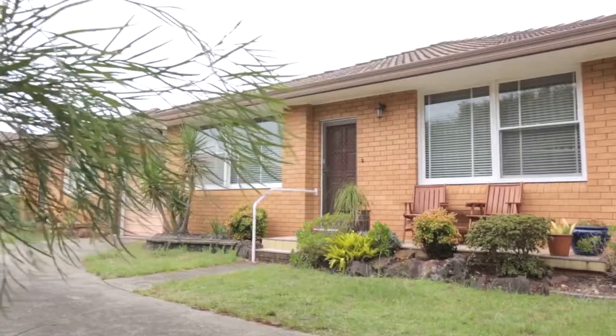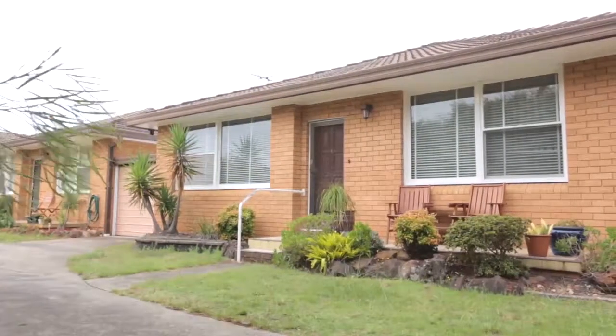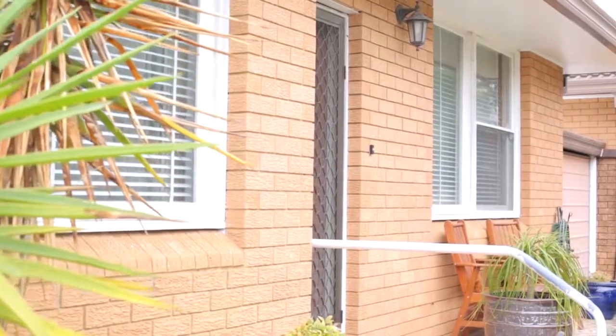Hi, I'm Ray Fidell from Raine and Horne Sans Souci and I'm proud to present this two to three bedroom picture-perfect villa at number 3/82 Chuter Avenue at Ramsgate Beach.